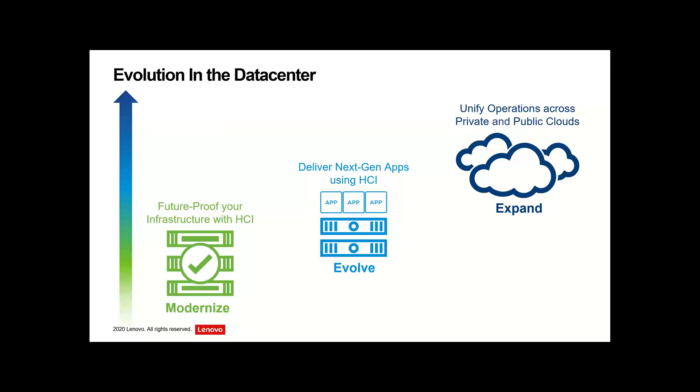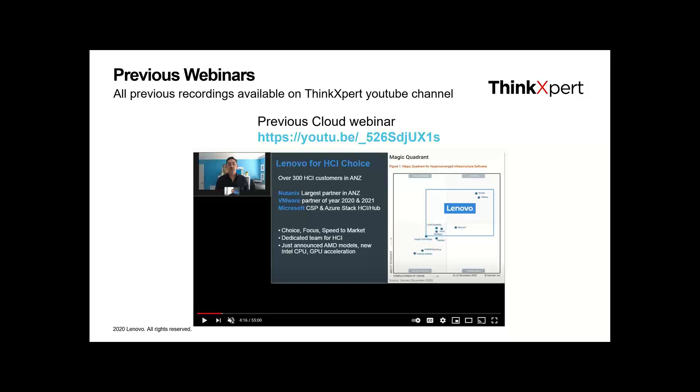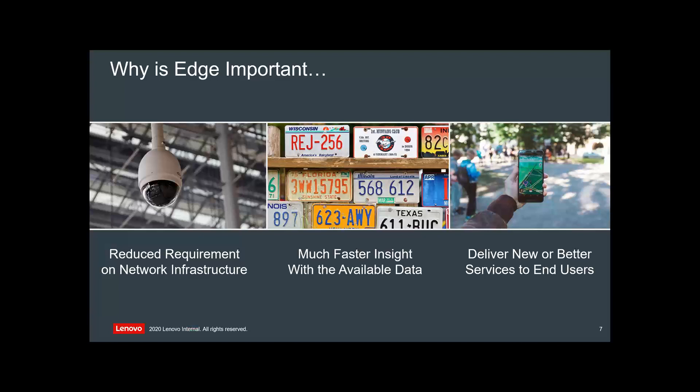A quick plug: Charlie and I have a YouTube channel called Think Expert. If you just do a search for it, you'll find it. We've done webinars like this before. This one is a bit different — we're focusing primarily on edge and an idea that Charlie's come up with around stores as a service. If you want to go through how platforms connect into the various clouds, we've got other webinars up there that you can leverage.